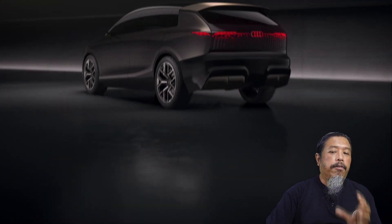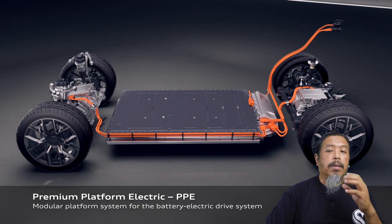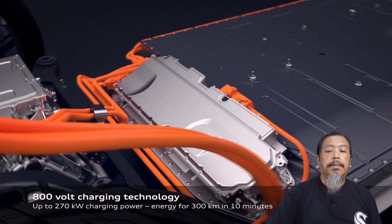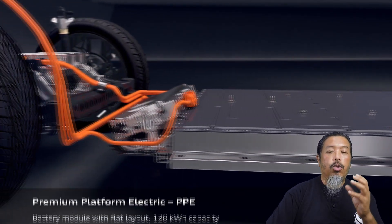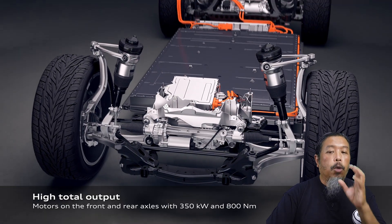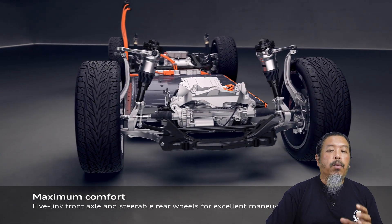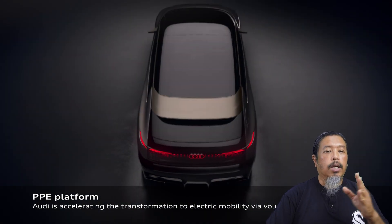Konsep ni dibina atas Premium Platform Electric (PPE) yang direka bentuk khas untuk pacuan elektrik. Tenaga disimpan dalam bateri 120 kWh bawah lantai yang menyalurkan kuasa ke roda 24 inci melalui dua motor elektrik depan dan belakang yang boleh menjana 295 kW dan 690 Nm daya kilas. Sistem elektrik 800 V menjanjikan tempoh charge yang pendek dengan keupayaan menjedut 270 kW — cukup untuk menambahkan jarak jelajah sebanyak 300 km dalam tempoh 10 minit sahaja. Bateri memerlukan 25 minit untuk di-charge dari tahap 5% ke 80%. Sistem gantungan udara memastikan kereta yang berat ini tetap selesa, manakala lengan gantungan aluminium ringan dilengkapi sistem steering belakang untuk membolehkan kereta besar ini bergerak dengan mudah di celah-celah lalu lintas bandar.